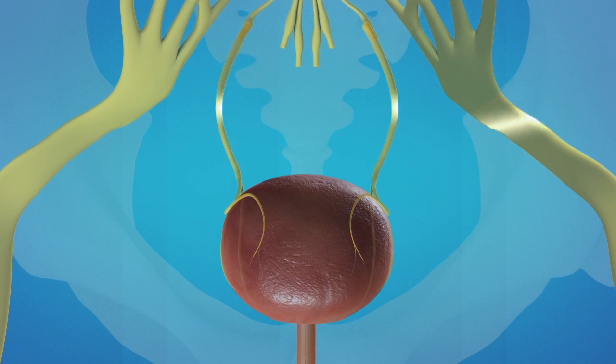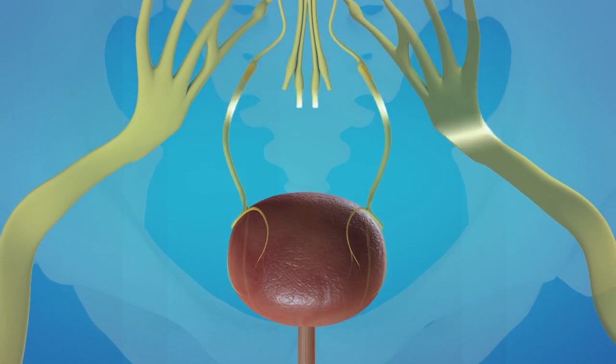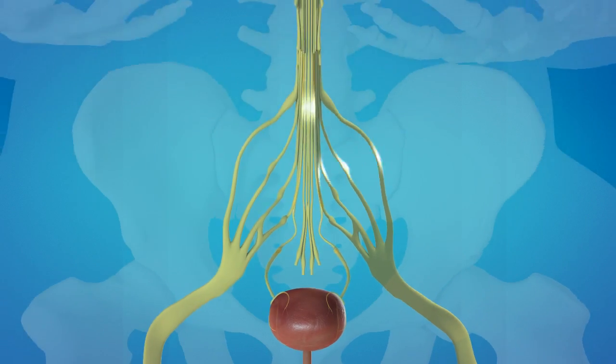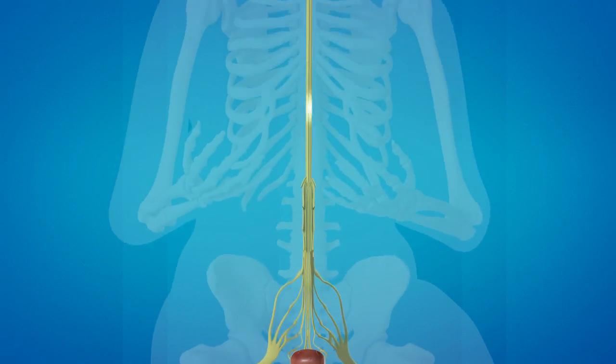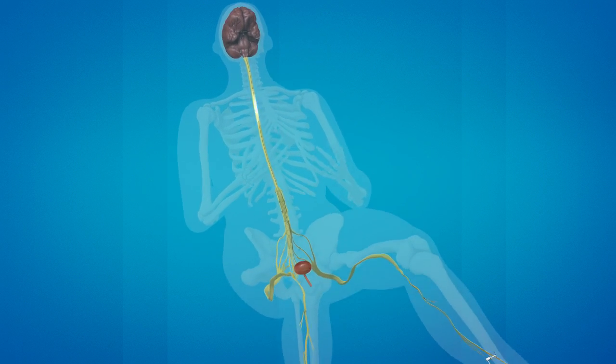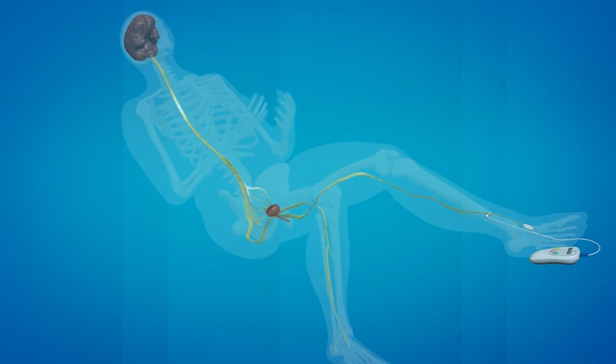This reduces inappropriate bladder contractions and the number of signals sent to the brain, resulting in less urgency, frequency, and urge incontinence. Urgent PC works gently and gradually to improve bladder symptoms through a series of 12 weekly 30-minute treatments.